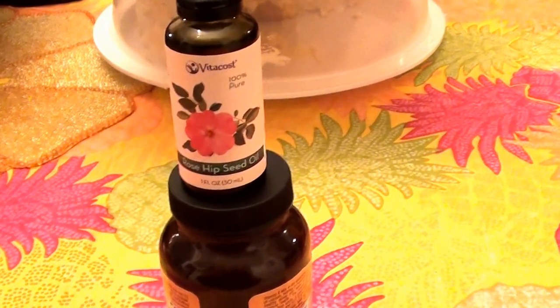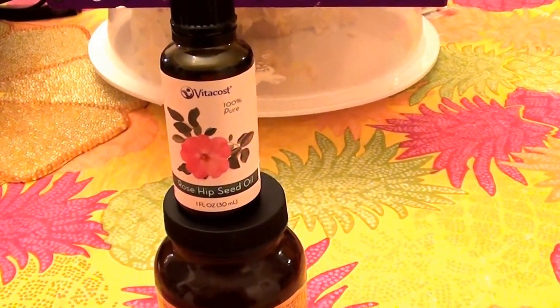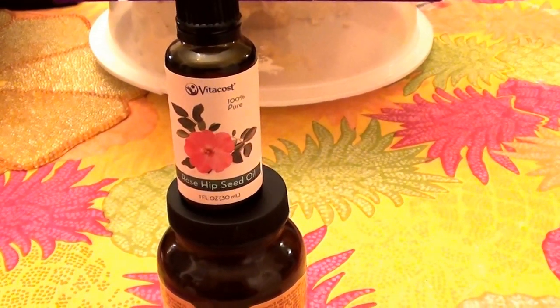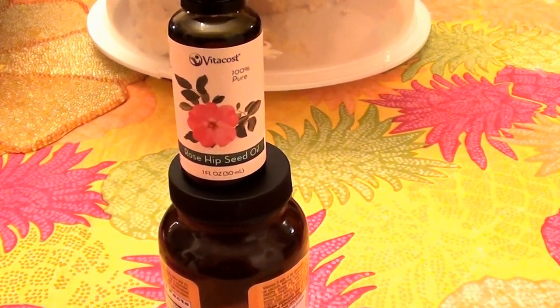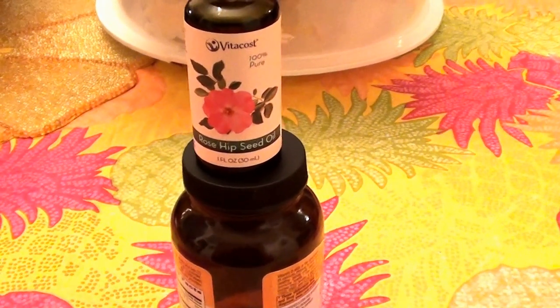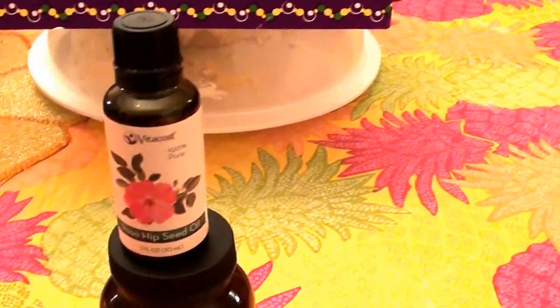I love this stuff, I really do. I have been using rosehip seed oil for a few years now — it's been a long while. I really love it for skin care, and I do also like to use it as a scalp massage, though I don't do that as often.